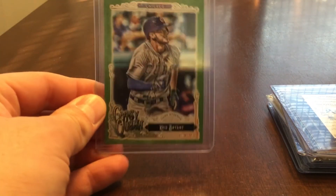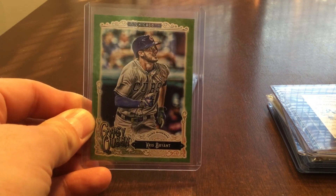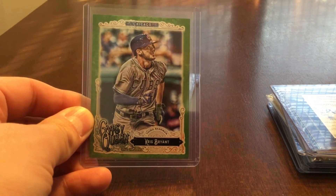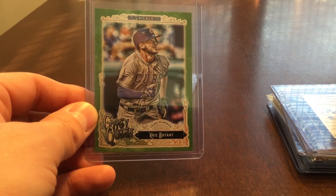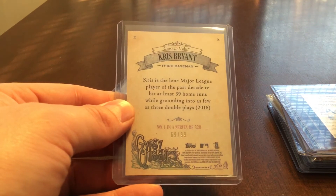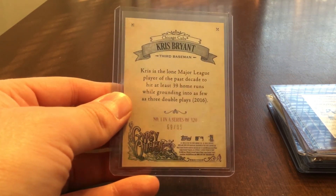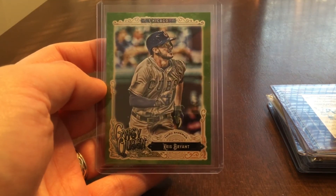Number 3 is this Kris Bryant throwback jersey short print from 2017 Gypsy Queen. I pulled this out of a blaster box, which was nice. It's numbered 69 of 99, number 1 in the series of 320. And again, this is a short printed throwback jersey card, so I like that.